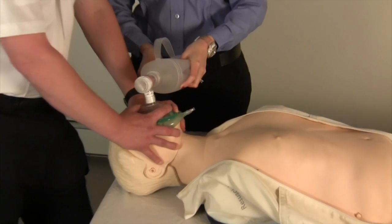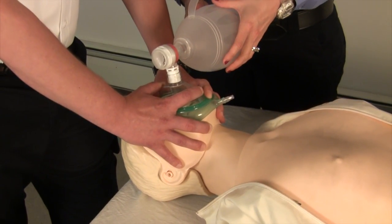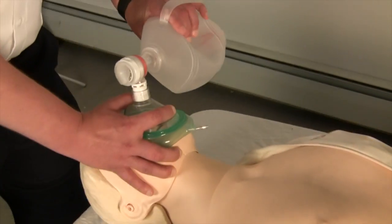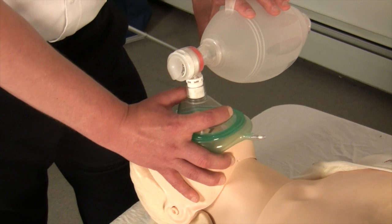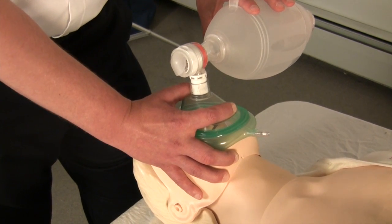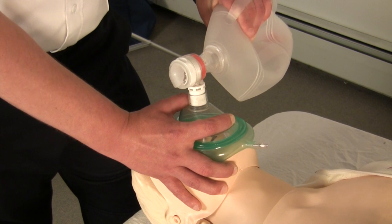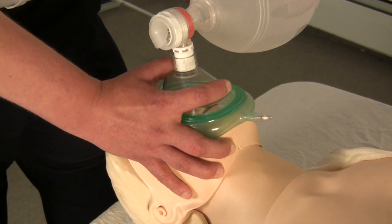In reality, there is rarely more than one rescuer available for ventilation. In this situation, the rescuer stretches the mask over the face and holds it there using a figure C of the thumb and index finger while forming the letter E with the third, fourth, and fifth finger. Those fingers remain under the chin to maintain the head in an extended position. The second hand is used to squeeze the bag.